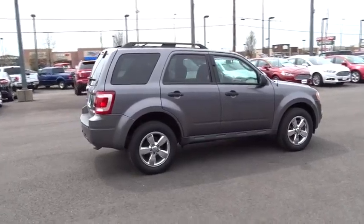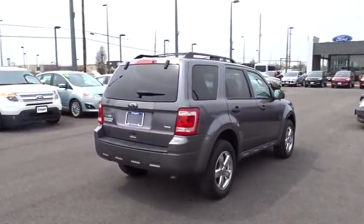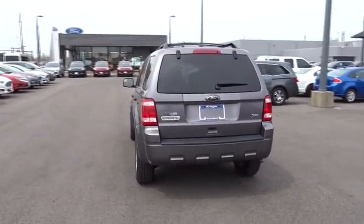Aluminum wheels, auto-dimming rear view mirror, cruise control, rear defrost, AM-FM stereo radio, CD player, bucket seat, MP3 player, power windows.